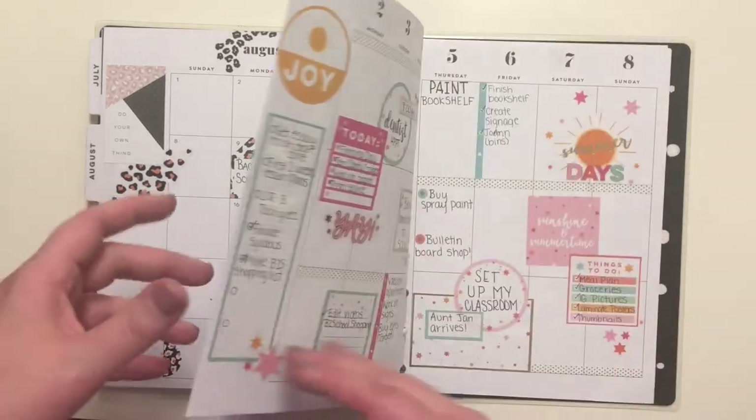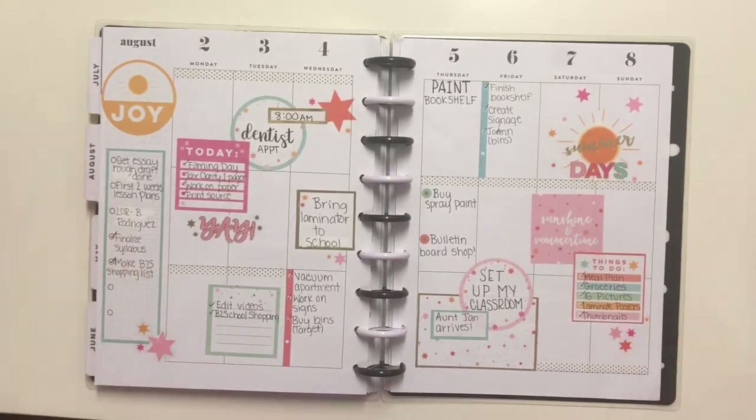Here is the first week of August — this was definitely a little crazy for me. My aunt came into town, I was setting up my classroom and really getting everything going, and I was trying to wrap up stuff from my grad school application, so there was just a ton of stuff going on.